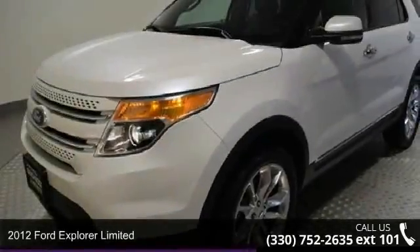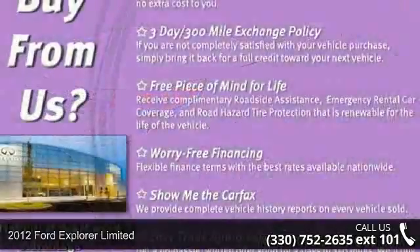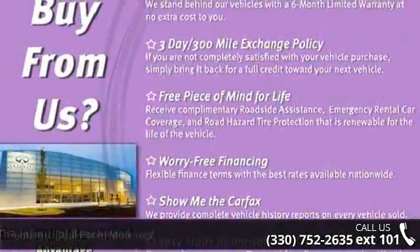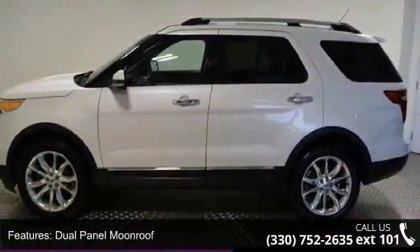Step into the 2012 Ford Explorer Limited. This may be the set of wheels you've been looking for. This vehicle comes with a reliable six-cylinder engine, connected to a smooth-shifting automatic transmission.